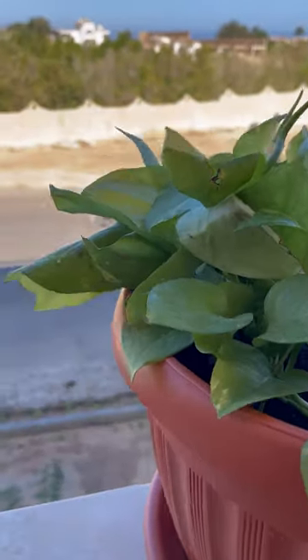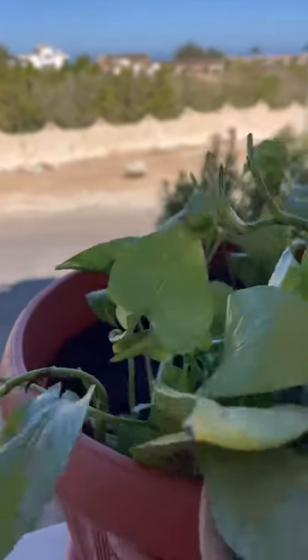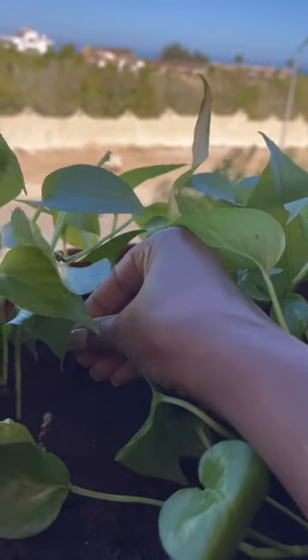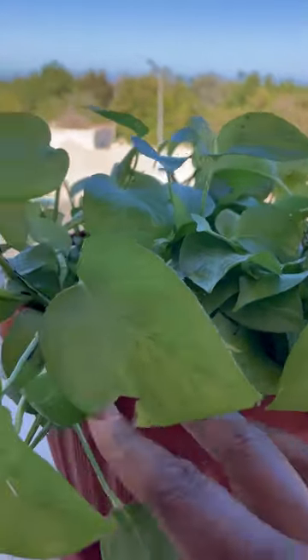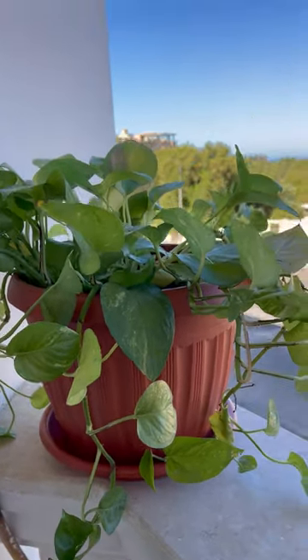They actually sent me with no roots hardly — they were just like stems sticking in the dirt. Here's another one. It was supposed to be an assortment of like seven plants and they sent me seven of the same plant. I'm using them though, but it wasn't really what I wanted.